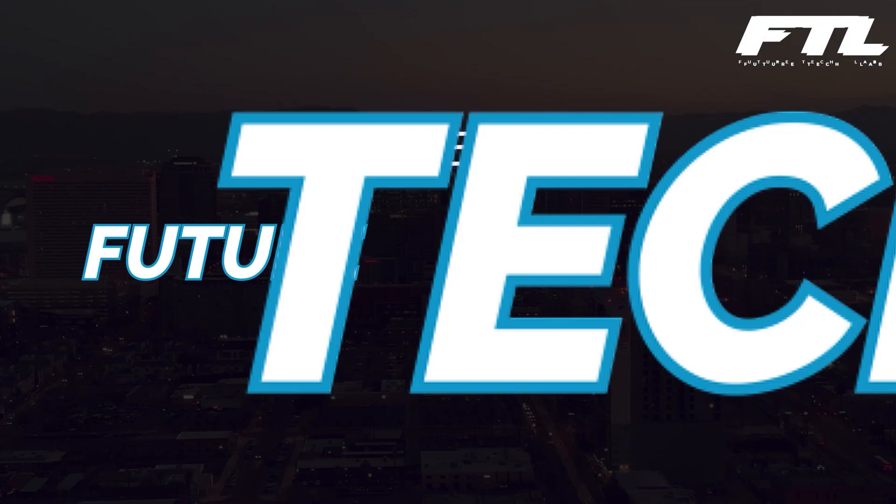Welcome to Future Tech Lab, and today we will take a look at some of the most amazing mobile homes that will blow your mind.